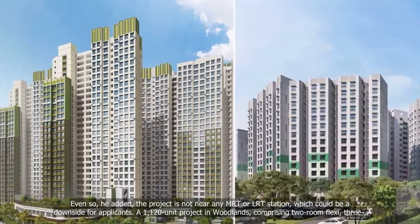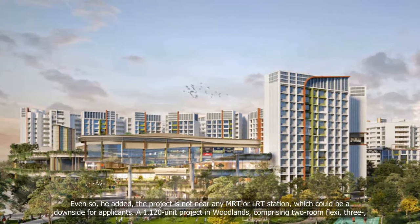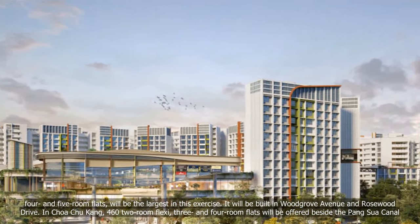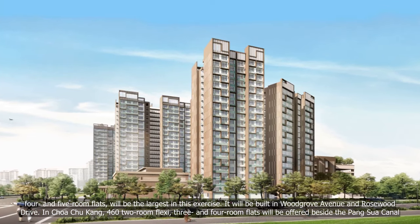A 1,120-unit project in Woodlands, comprising two-room flexi, three-, four- and five-room flats, will be the largest in this exercise. It will be built in Woodgrove Avenue and Rosewood Drive.